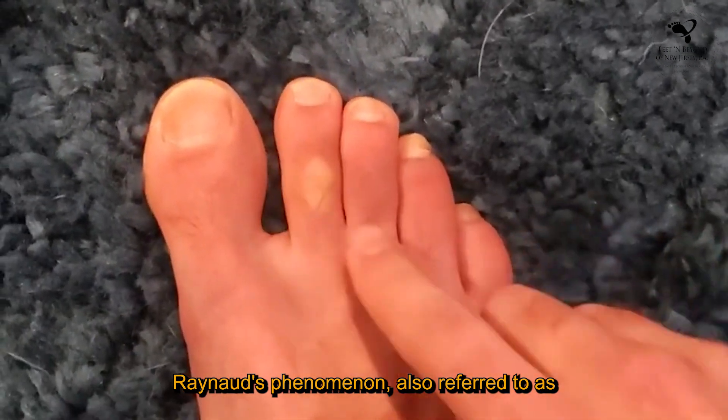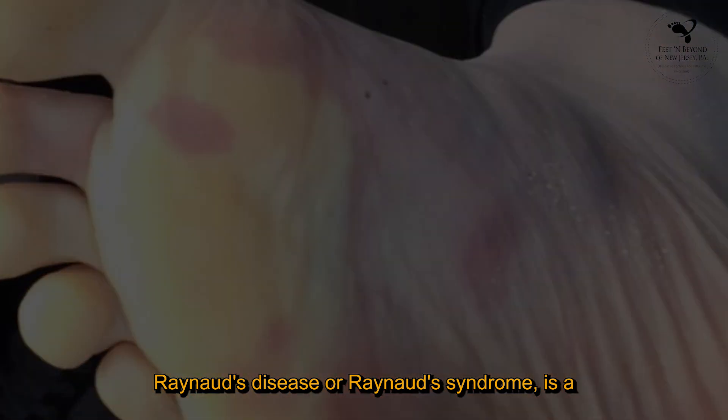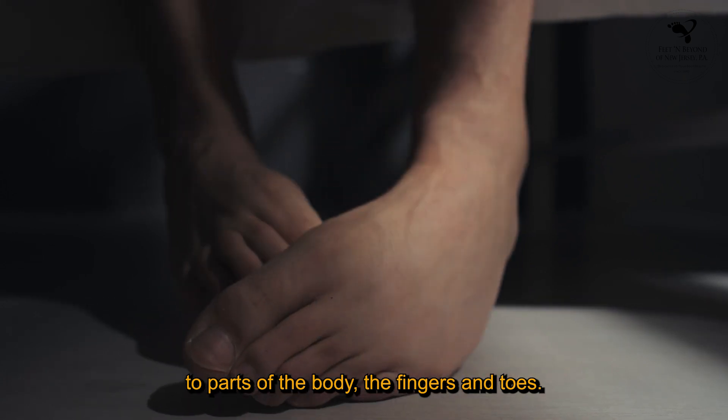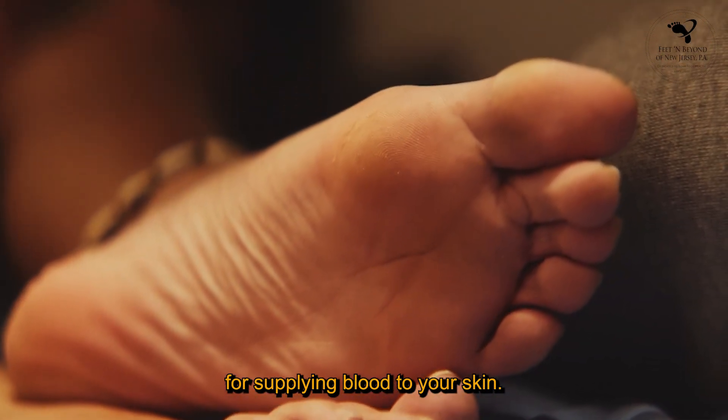Raynaud's phenomenon, also referred to as Raynaud's disease or Raynaud's syndrome, is a condition that impacts blood circulation to parts of the body, the fingers and toes. It is a disorder affecting the blood vessels responsible for supplying blood to your skin.